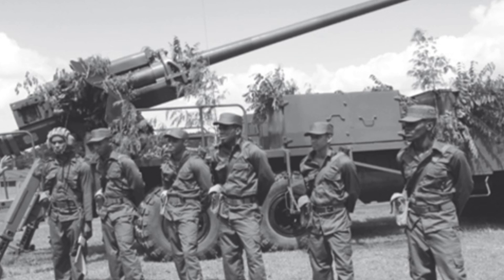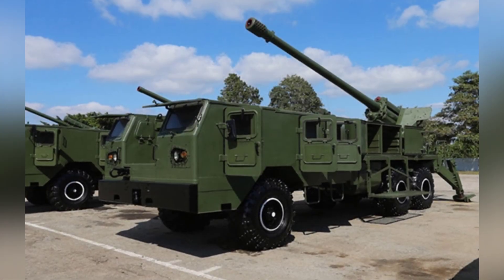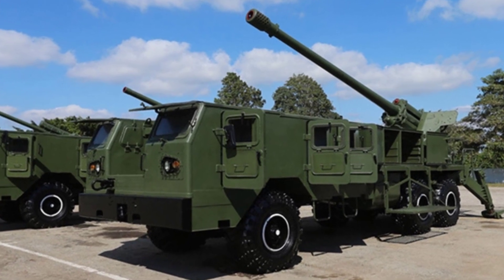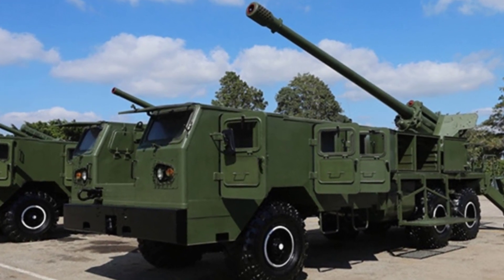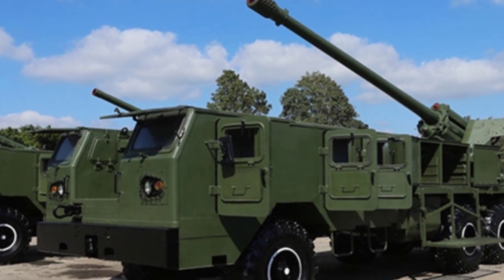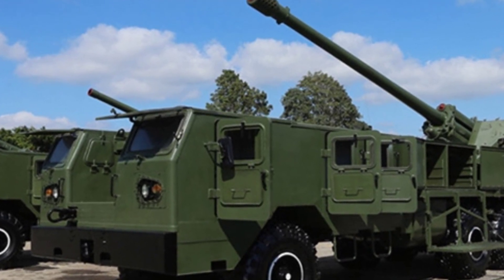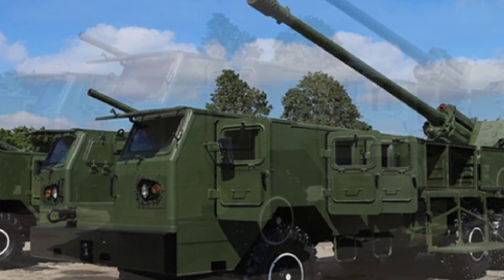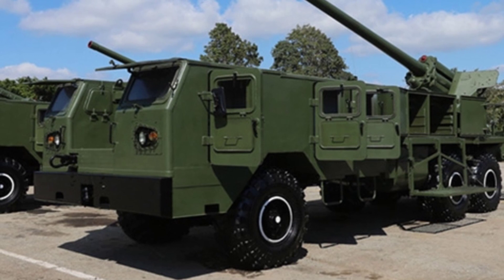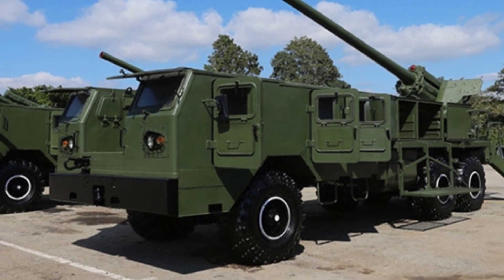From the photos, it can be seen that there are also some storage boxes on both sides of the vehicle, which should be able to carry a certain amount of ammunition. The chassis of the Jupiter V is a modified KRAZ 255B truck chassis, equipped with a 240-horsepower YAM-Z238 turbocharged diesel engine and a 5-speed manual transmission, ensuring off-road mobility.